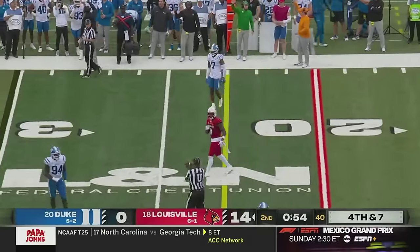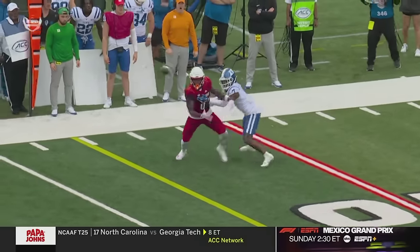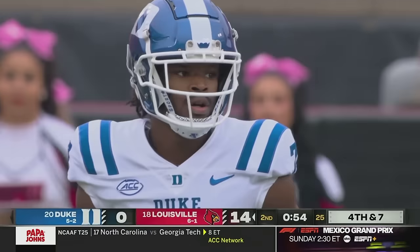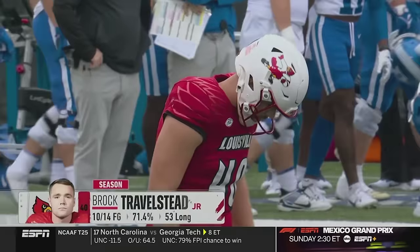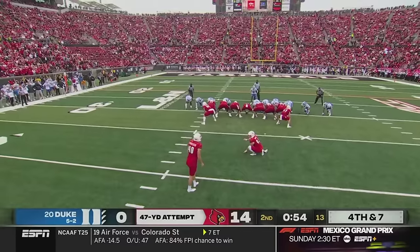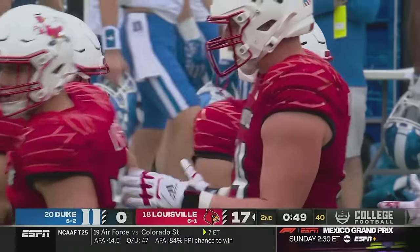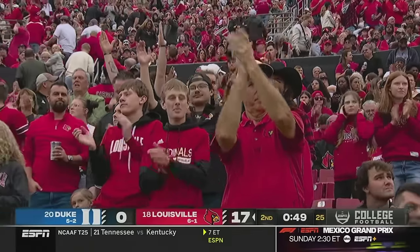Really well covered by Blades — a little contact at the top. Louisville fans probably wanting a pass interference call, but Blades continued to play through the ball and dislodged it at the very end. He's been a nice pickup on the perimeter for the Blue Devils' defense. They brought in three key transfers to bolster the secondary. Travelstead with a 47-yard attempt — and it is good! Travelstead is one of only four in the country who is both the place kicker and punter among 130 FBS teams. Louisville leads 17 to nothing at the half.